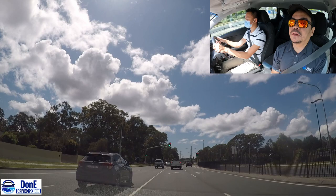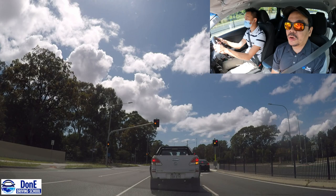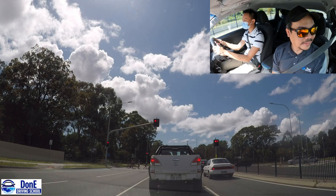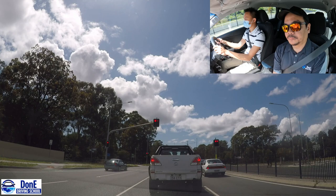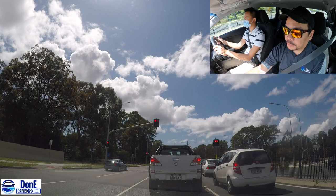Good job Ian. As you may have noticed, the road markings say 'right only.' Good job. If you go straight here on the right only lane, it's a fail.